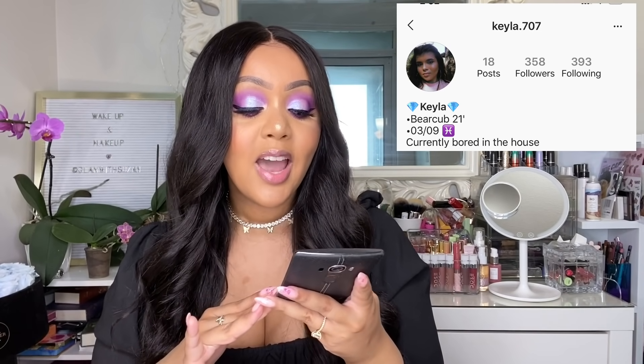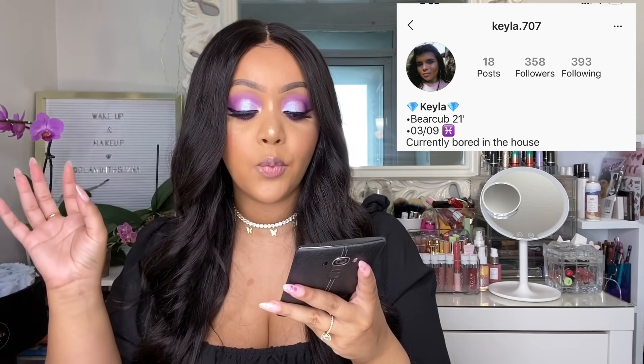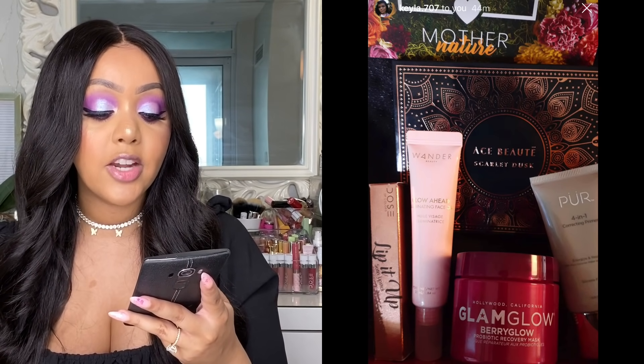The next variation was submitted by kayla.707 on Instagram — thank you so much! This box had quite a few items we've seen in previous months, but they're new to Kayla. She received the Ace Beauty Scarlet Dusk palette, the Wander Beauty Glow Ahead oil (my favorite — I just ran out and absolutely love it), the Glam Glow Berry Glow mask, the Pure Cosmetics four-in-one primer, and the Dose of Colors Lip It Up lipstick. Pretty bomb in my opinion.